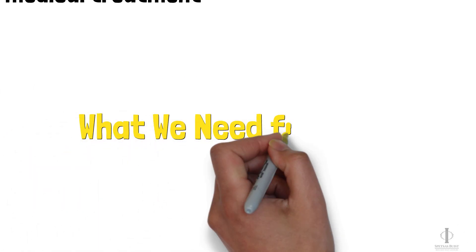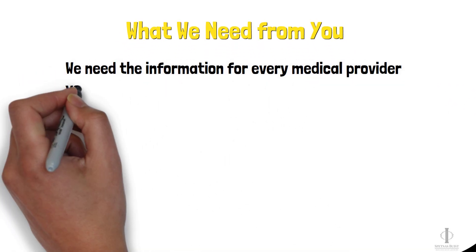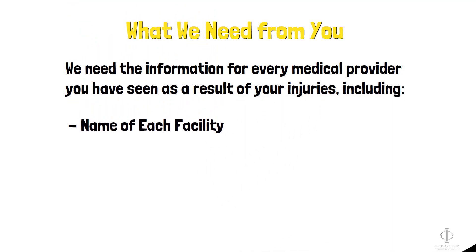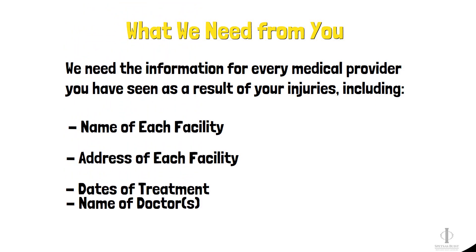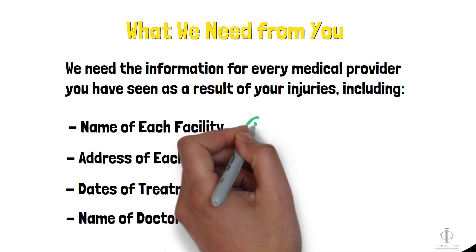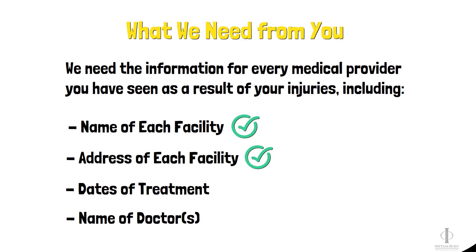This is where we can use your help. We need to know about any medical provider you've seen as a result of your injuries, including the name of each facility where you were treated, the address of each facility, when you were treated or the dates of treatment, and the name of the doctor or doctors that treated you, if you know them. The more information we have, the better job we can do of obtaining your records and bills once you are finished treating, and this can help us speed up the process.